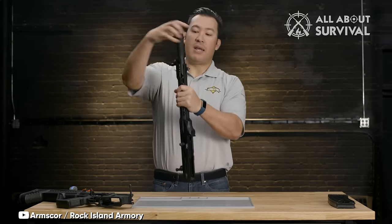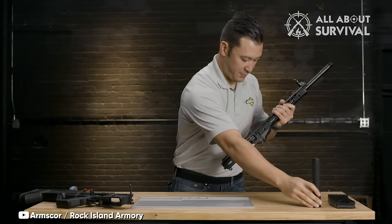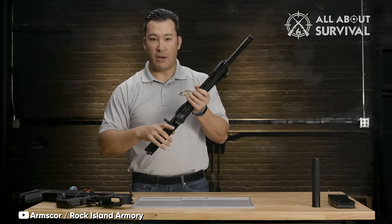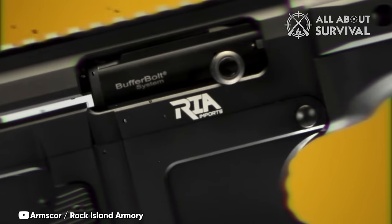What sets the VR80 apart is its magazine capacity. It uses detachable magazines, offering higher capacities of 9 and 19 rounds — unmatched by other shotguns — making it a standout choice for home defense.